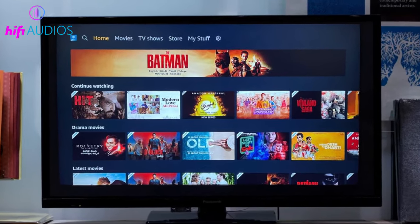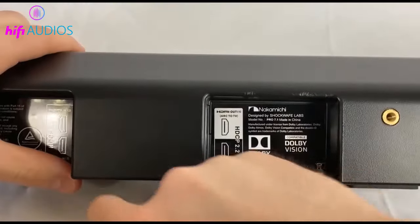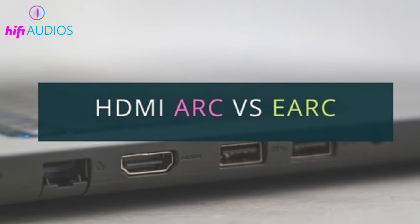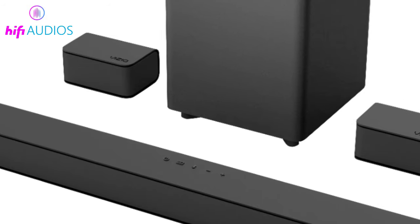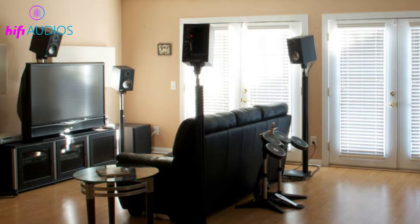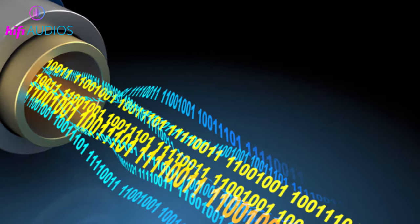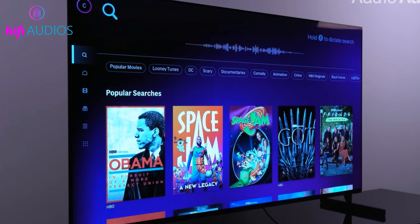For a TV and soundbar with HDMI ARC or eARC: your TV must be compatible with Atmos audio. Once you confirm this, connect the soundbar or receiver to your TV via the HDMI ARC port on both devices. You can also use the HDMI eARC port if available. One of the biggest differences between HDMI ARC and eARC is that ARC only supports up to 5.1 channel compressed audio, while eARC supports up to 7.1 channel uncompressed audio. HDMI ARC has a maximum transmission speed of 1 megabit per second, while eARC has a maximum transmission speed of 37 megabits per second.